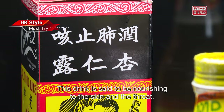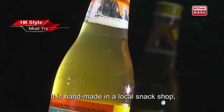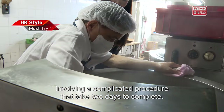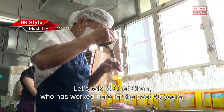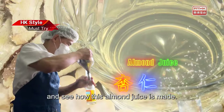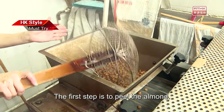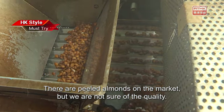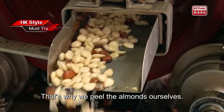This drink is said to be nourishing to the skin and the throat. It is handmade in a local snack shop, involving a complicated procedure that takes two days to complete. Let's talk to Chef Chan, who has worked here for the past 60 years, and see how this almond juice is made. What is the very first step? The first step is to peel the almond.